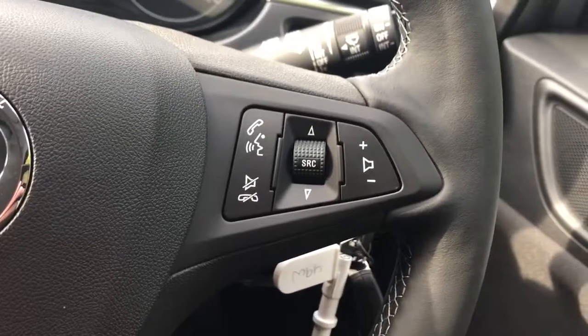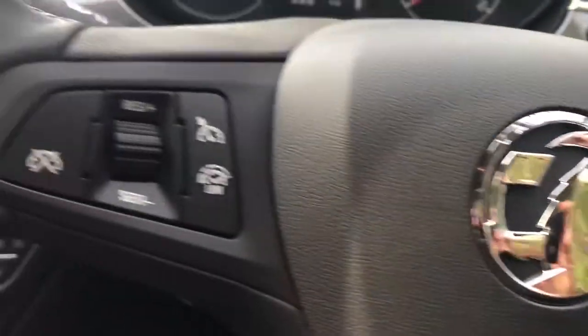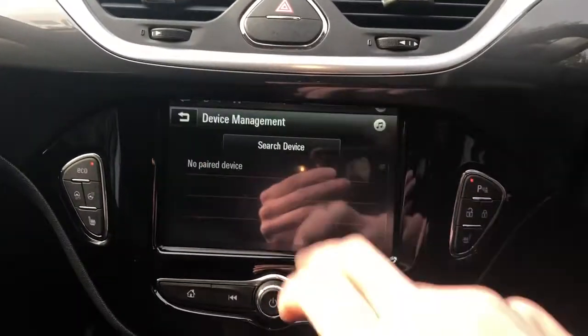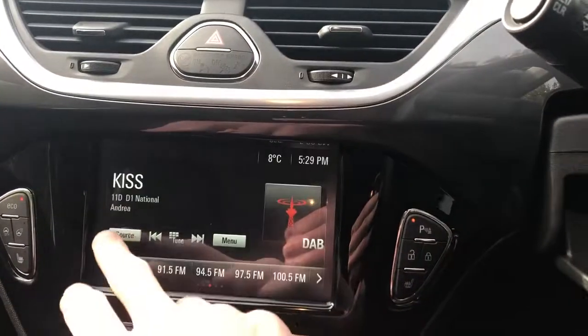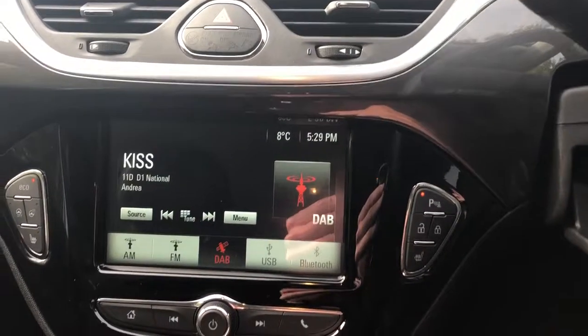Some steering wheel controls for radio, Bluetooth, cruise control, and speedometer. We've got Bluetooth connectivity for your phone, FM, AM and DAB radio.